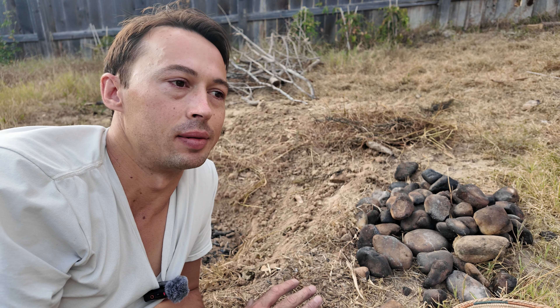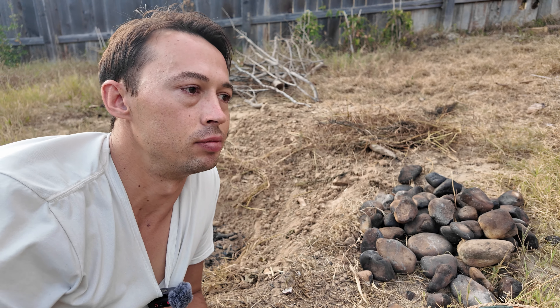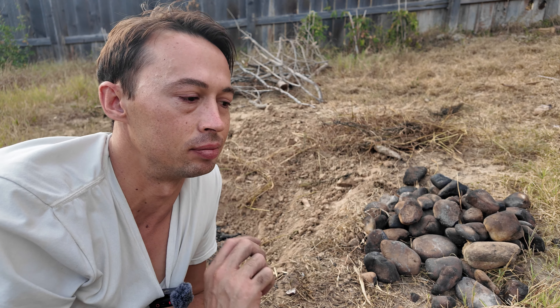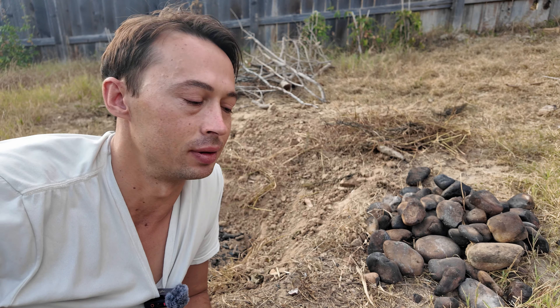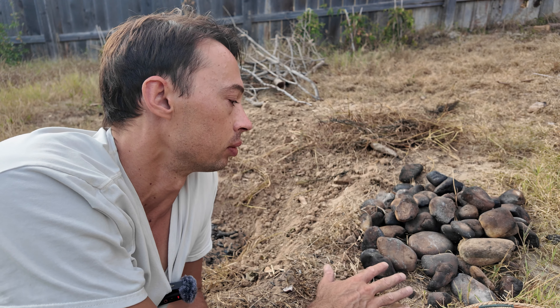I used flint last time because you can actually heat treat flint to make it more nappable, and I was like, oh, do both. But some of them actually exploded and sent tiny little razor-sharp shards all over my yard. I don't recommend using flint, but I found quartz works extremely well.